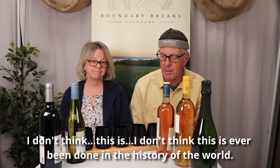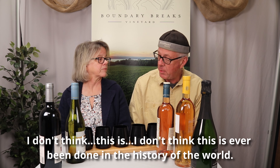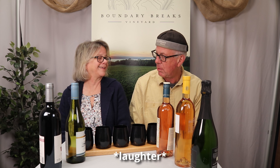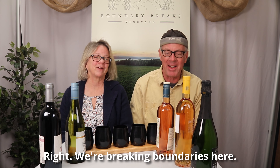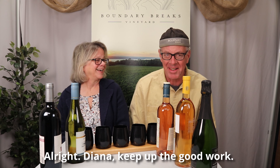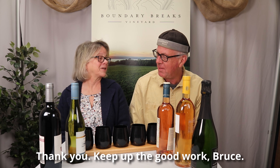Correct. That sounds fun. I don't think this has ever been done in the history of the world. First time for everything, right? Okay, breaking boundaries here. All right, Diana, keep up the good work. Thank you. Keep up the good work, Bruce.